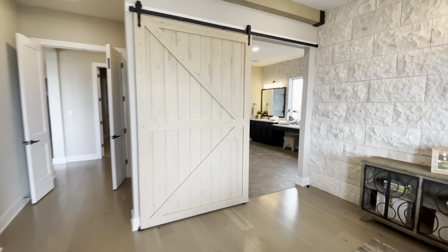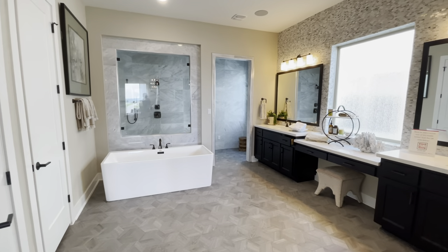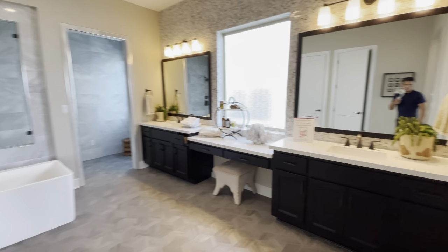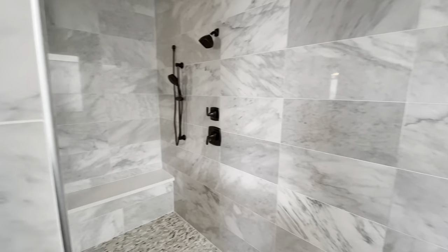Okay, let's head on over to the master bath. Huge master bath — the bathtub and stand-up shower combo, got the double vanity, and then the stand-up shower here with nice shower heads.